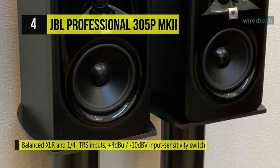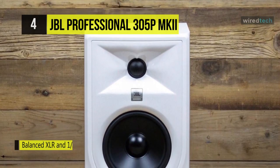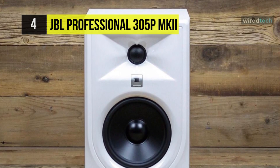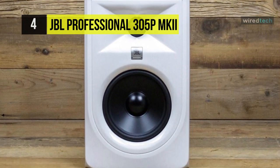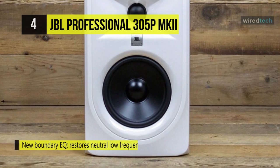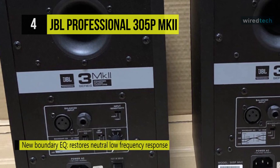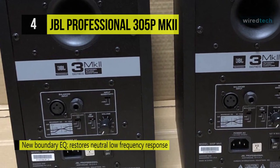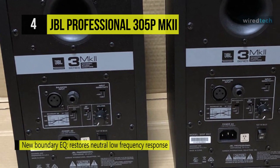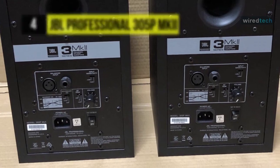It has patented image control waveguides for detailed imaging and a broad, room-friendly sweet spot. Its flexible connectivity comes with balanced XLR and 1/4-inch TRS inputs, plus +4 dBu and -10 dBV inputs with a sensitivity switch and adjustable volume control. With its HF trim switch, it adjusts high-frequency output to room acoustics or personal preferences.